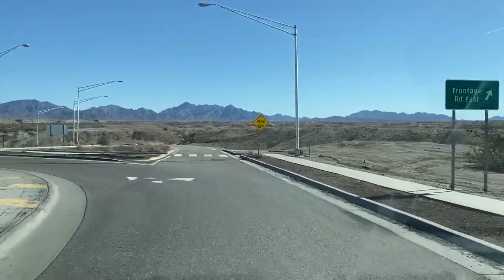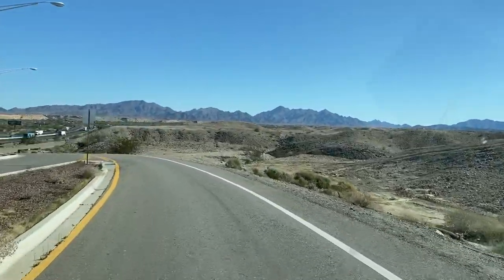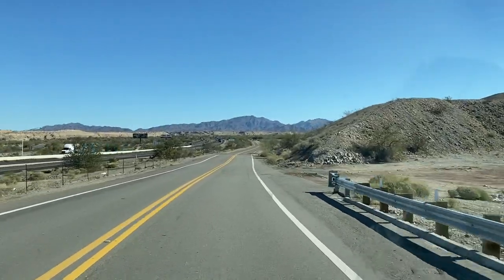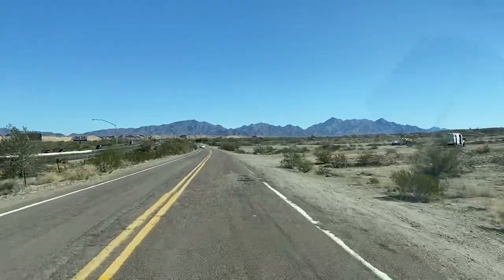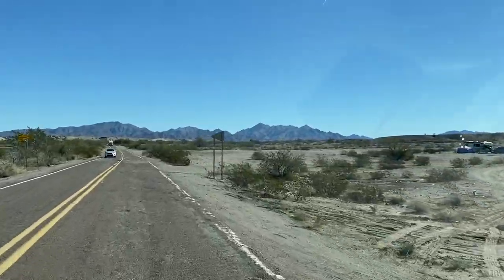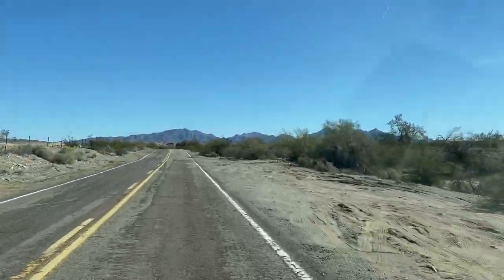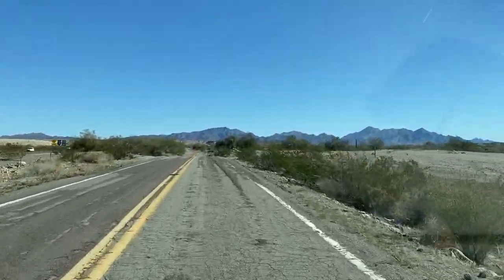Instead of going back to the interstate, we go out on this frontage road that says dead end. It's paved for a little bit and then turns to gravel. The bottom part gets graded periodically — there's a county gravel pit down here — but as you go up it does get pretty rocky. It's accessible by any vehicle but take it slow and easy. Right about here the road starts deteriorating. People do camp down here on the bottom, though this is not BLM land. My understanding is it's a mix of county and state land.